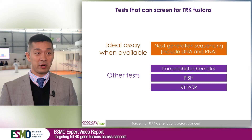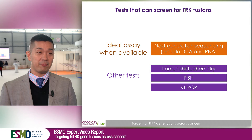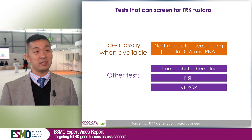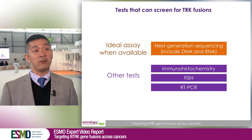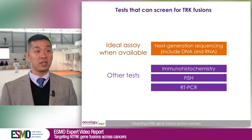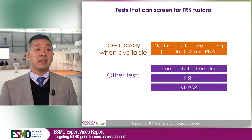The best way to find a TRK fusion is by doing next-generation sequencing, preferably with both a DNA and RNA panel, because RNA is the best way to maximize detection of a TRK fusion. In environments where next-generation sequencing is not available, other tests such as immunohistochemistry or FISH can be used.